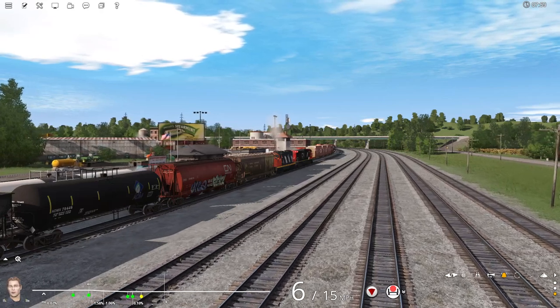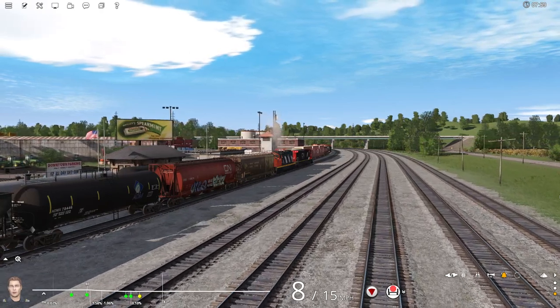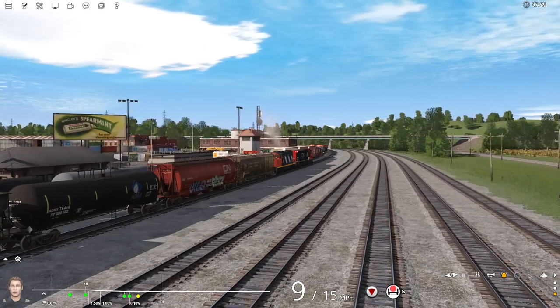There's a passenger station off to the left there, just over that red Canadian National hopper. There is no more passenger service unfortunately on the Tidewater, so all those buildings have been converted to offices.